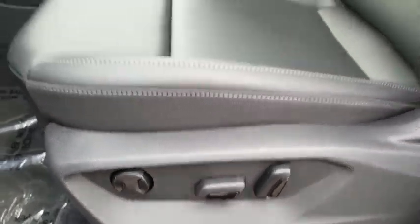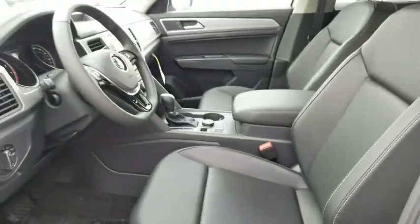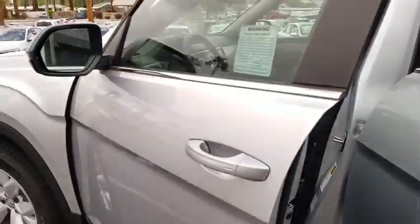compass, security system, rear window defroster, overhead console, tachometer, panic alarm, remote keyless entry, brake assist, front bucket seats.